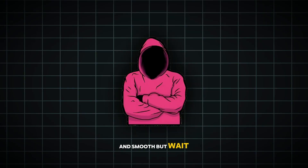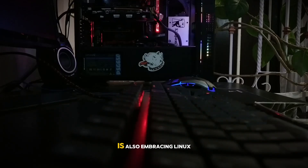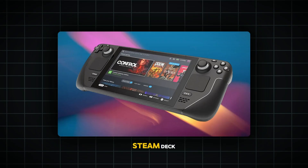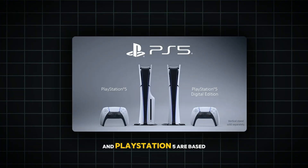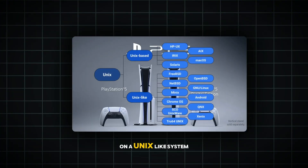The gaming world is also embracing Linux. You've probably heard of the Steam Deck, the handheld gaming device from Valve — it runs on SteamOS, which is a Linux-based operating system. This has opened the door for more gamers to explore Linux as a gaming platform. And with tools like Proton and Wine, running Windows games on Linux has never been easier. Even the PlayStation 4 and PlayStation 5 are based on a Unix-like system, showing how open-source principles are shaping the future of gaming.